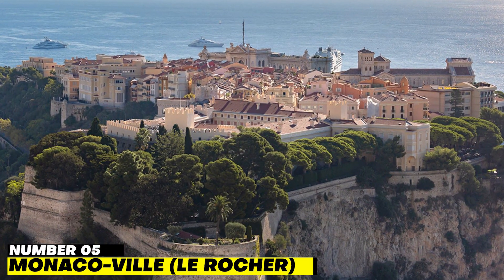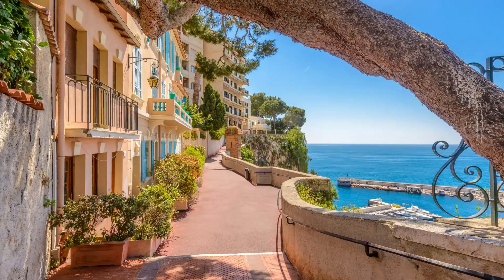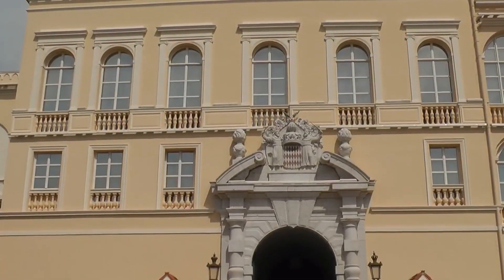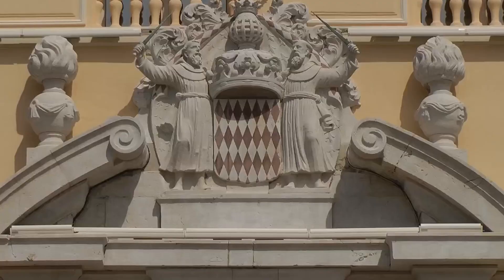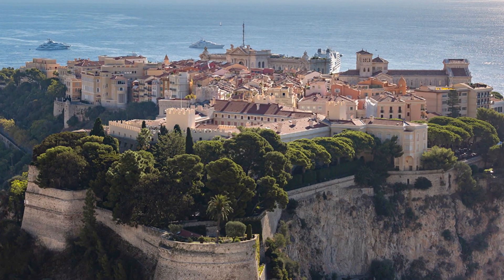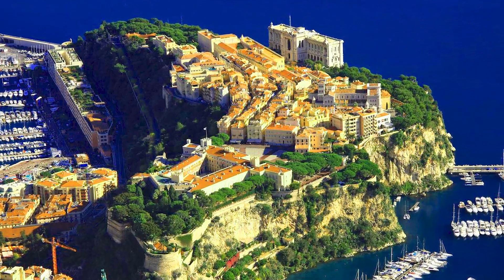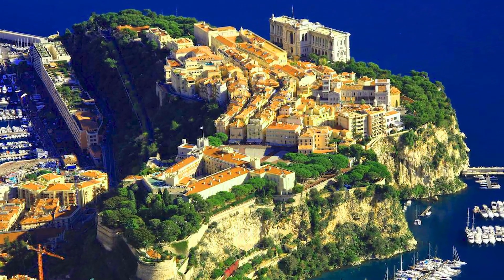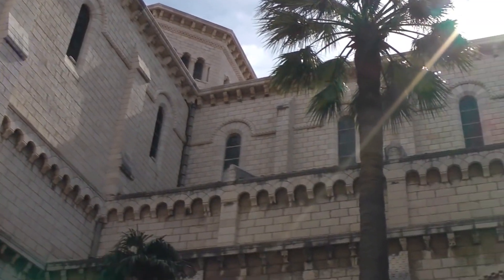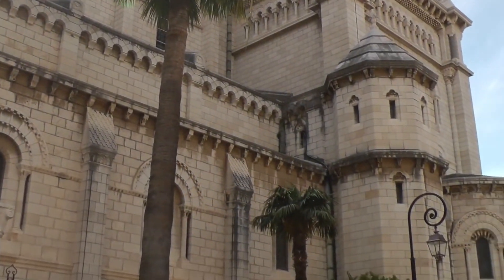Number 5: Monacoville, Les Rochers. A visit to Monacoville, commonly known as Les Rochers or The Rock, allows guests to explore the country's oldest district. The ancient Greeks may have founded the settlement on this rocky outcrop as early as the 6th century BC. Upon founding Monaco in the 13th century, the Grimaldus family chose this citadel as their seat of power. Almost all of Monacoville is made up of pedestrian-only streets and alleys, giving it a distinct medieval feel. Some of the city's most well-known attractions, such as the Princess Palace, the Oceanographic Museum, and St. Martin's Gardens, may be found here, along with a wide variety of hotels, eateries, and gift stores.